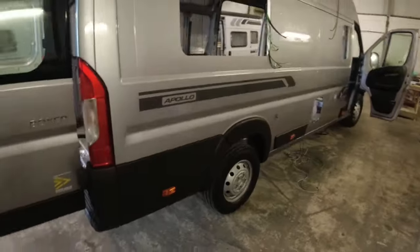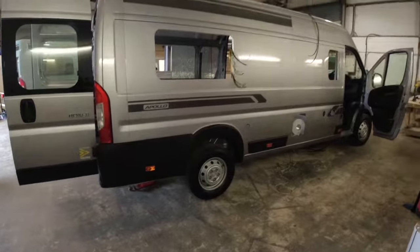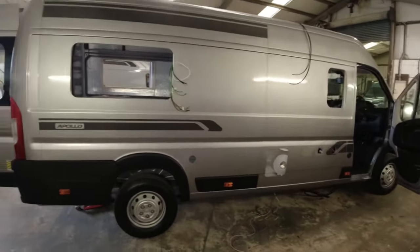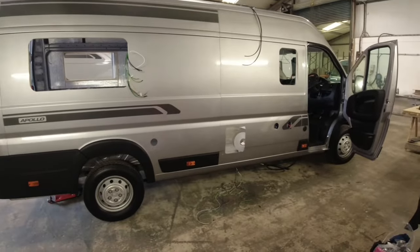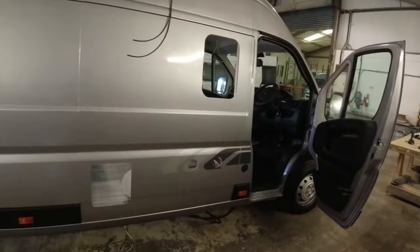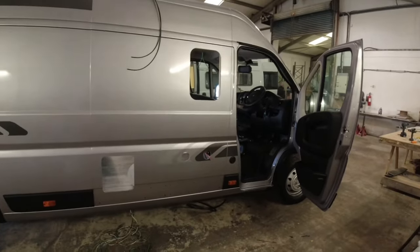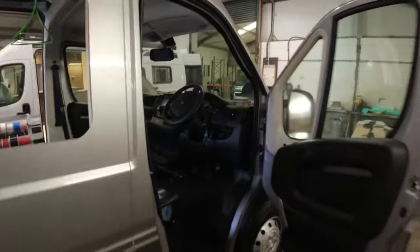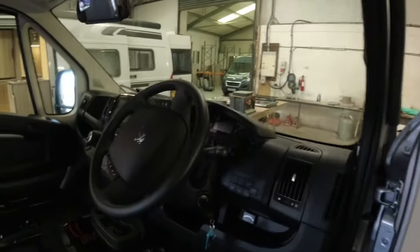So this is on a Peugeot. Basically everywhere is struggling for Fiat supply, so it's Peugeot or nothing at the minute with these unless you're willing to wait. It's the same with us - still not heard about the Fiat. But the Peugeots are okay, it's just that you've got the old style dash with them.